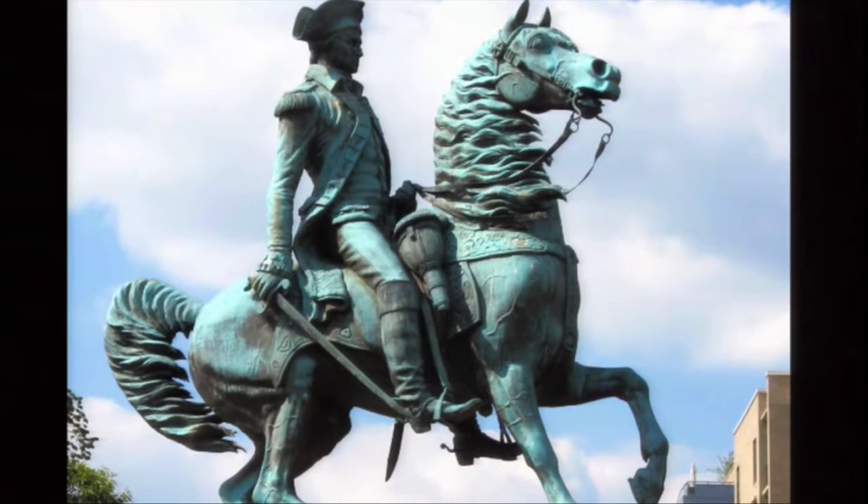Congress proposed in 1783 an equestrian statue — George Washington mounted on a horse, wearing Roman-style dress, and bearing a truncheon in his hands. This proposal never saw the light of day due to lack of money after the Revolution, which required enormous expense. Decades later, an equestrian statue of Washington was placed northwest of the White House in Washington Circle — what we see today is a rendering of that early image of a possible monument.